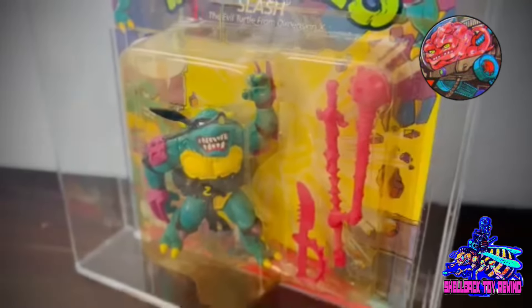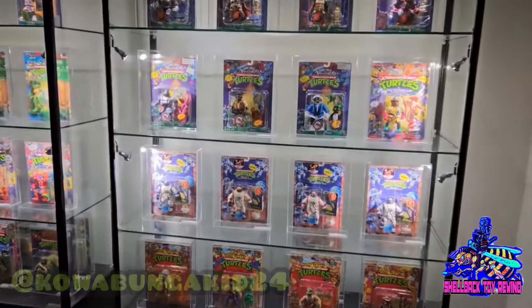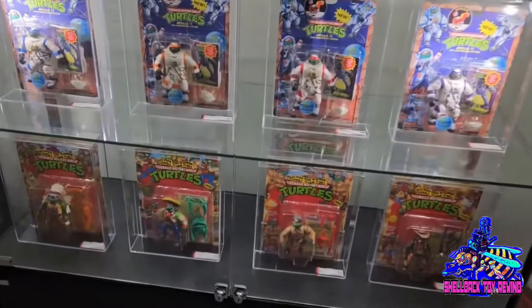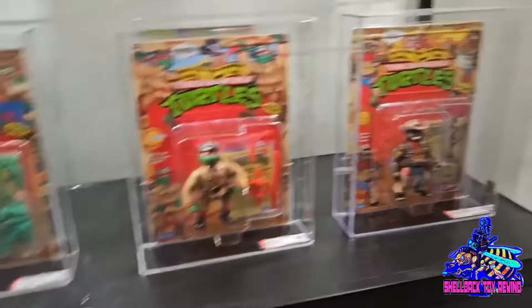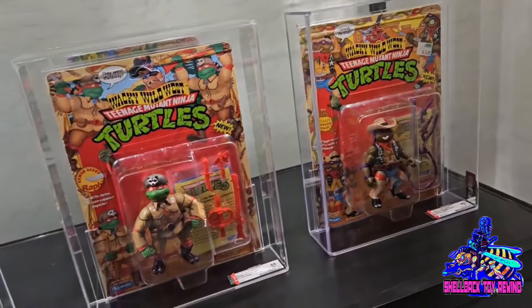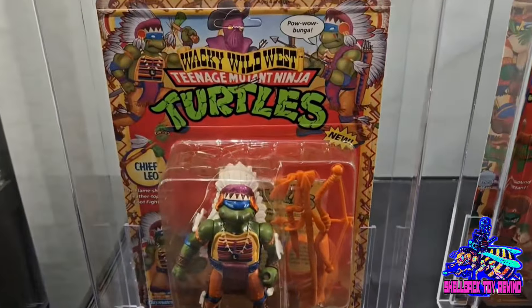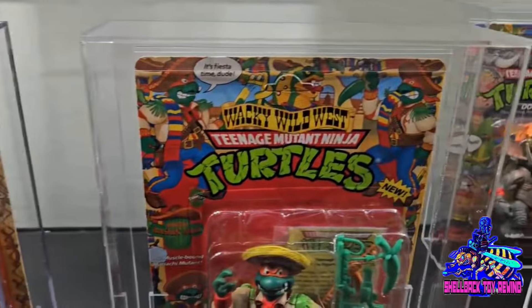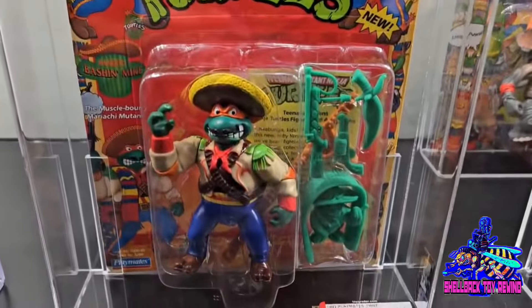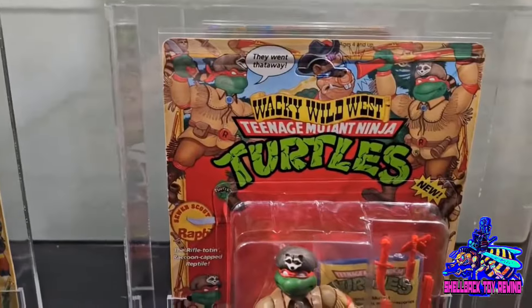Alright guys, let's get to these collections. Up first we've got Cowabunga Kid 24, and right off the bat we've got some really nice looking cabinets, absolutely displayed perfectly. I just wanted to apologize — Cowabunga Kid gave me this video of his awesome collection a really long time ago and I've been kind of sitting on it. My apologies, but I'm glad I can finally get this amazing collection out there for all the collectors to see.